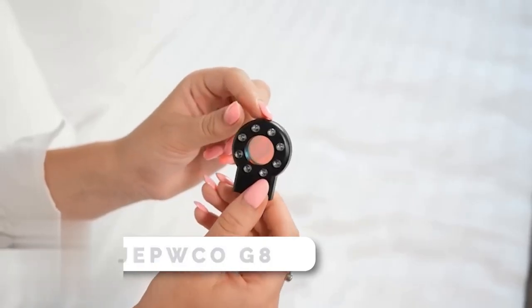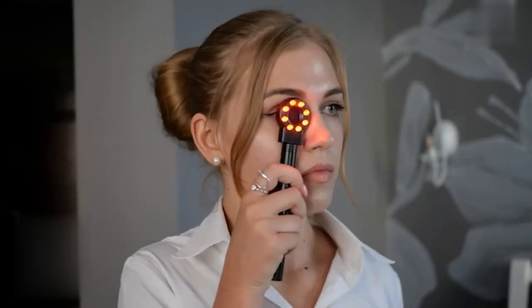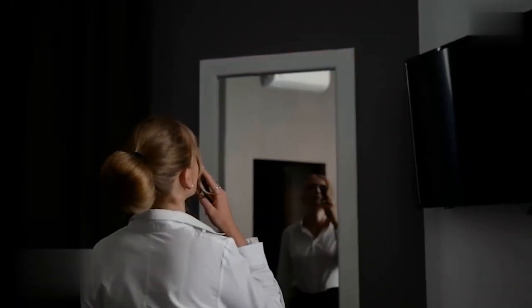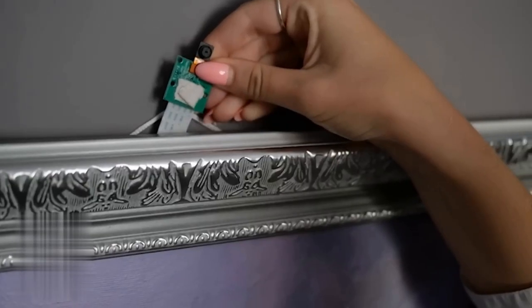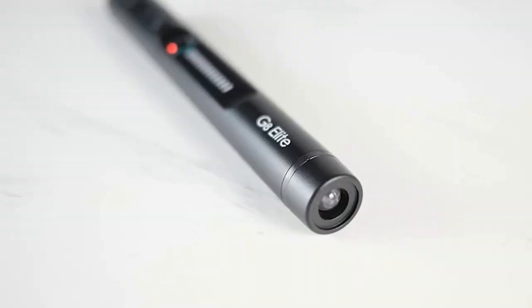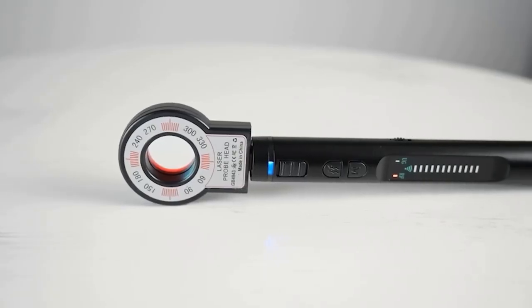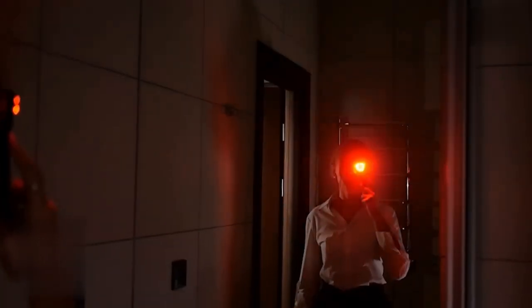The JEPWCO G8 Elite Portable Wireless Hidden Camera Detector takes your privacy safety to the next level. With four professional modes and advanced detection technology, this device can detect wired and wireless hidden cameras, eavesdropping devices, GPS locators, and more, effectively preventing privacy leaks. Its portable design makes it easy to carry and store, weighing only 25 grams and 75% smaller than a standard bug detector.